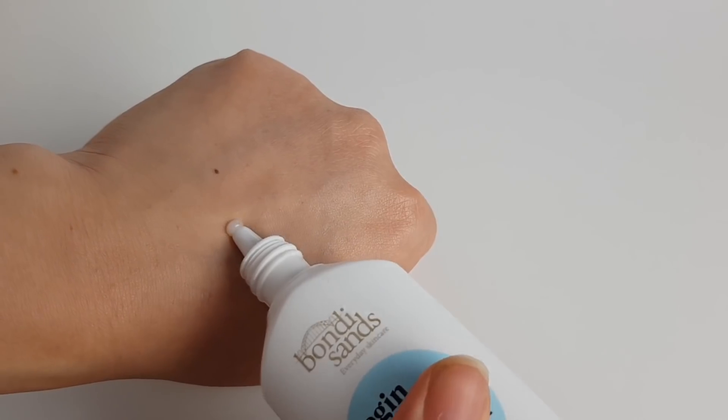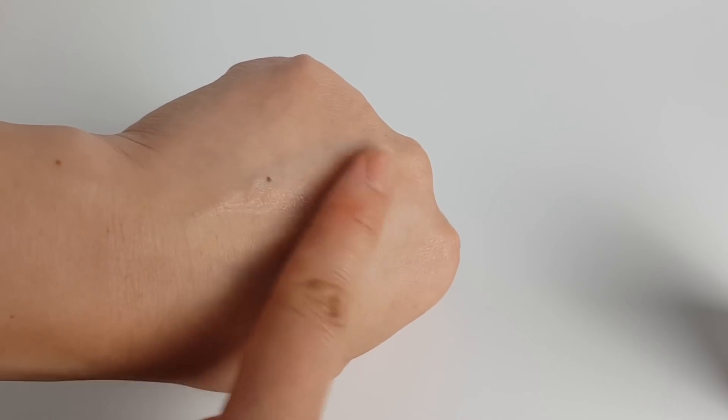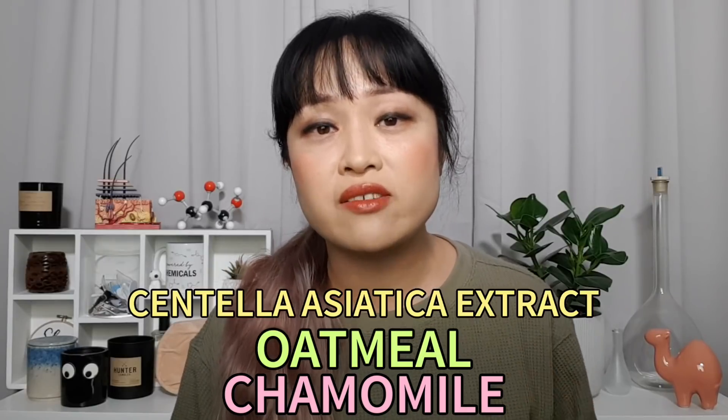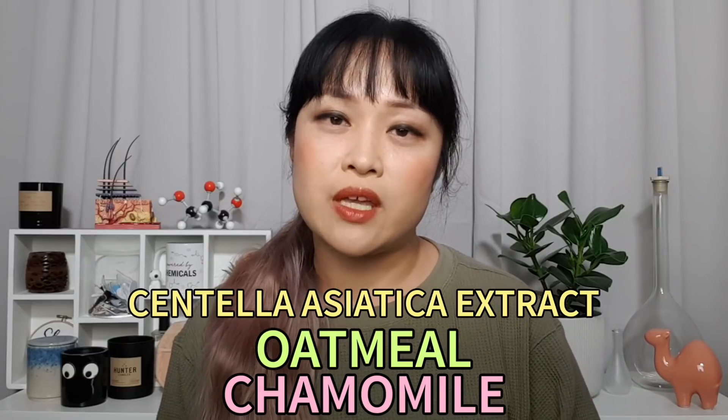Step three is to use repairing products. You need to be really cautious, but your skin can benefit from adding products with repairing actives. One of these ingredients is niacinamide — Bondi Sands has the Begin Again serum, which has 10% niacinamide with 1% zinc. The Bondi Sands serums come in great packaging that's easier to deal with than a glass dropper bottle — it's travel friendly, spill proof, made from recycled material, and recyclable. The serum itself has a thicker texture than a lot of other niacinamide products, making it easier to apply while still spreading nicely. There are also some soothing plant extracts that can help, so look out for chamomile, oatmeal, and centella asiatica extract.